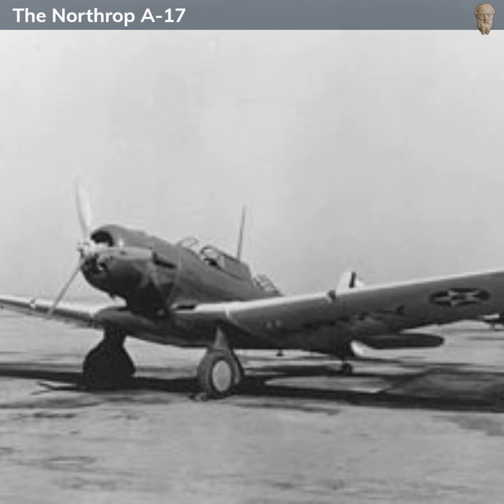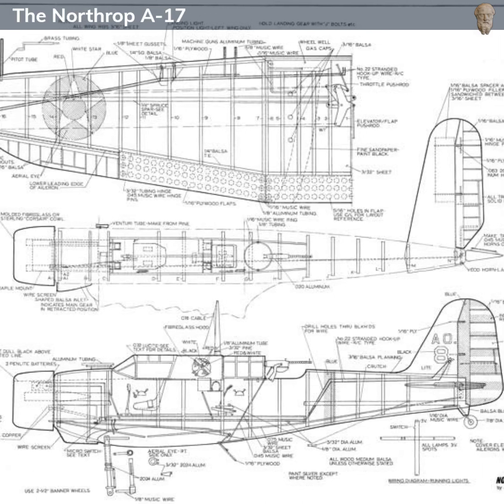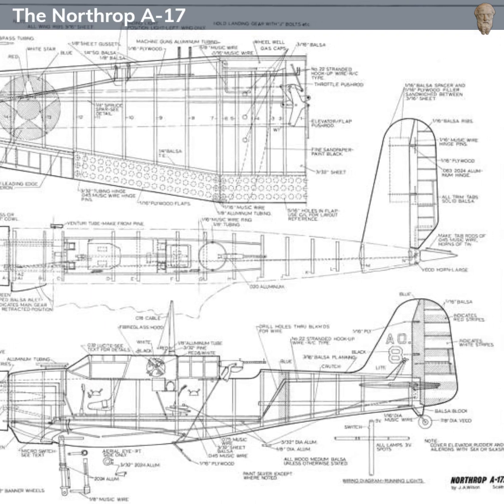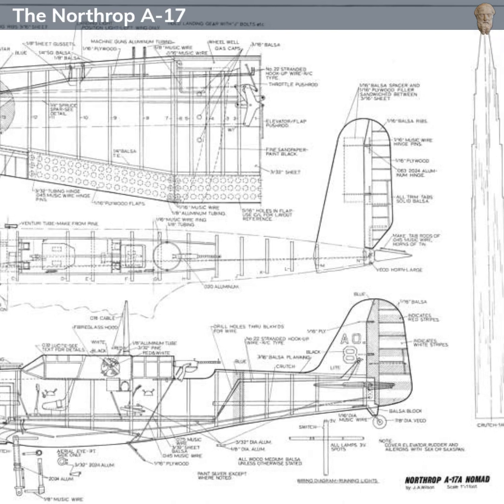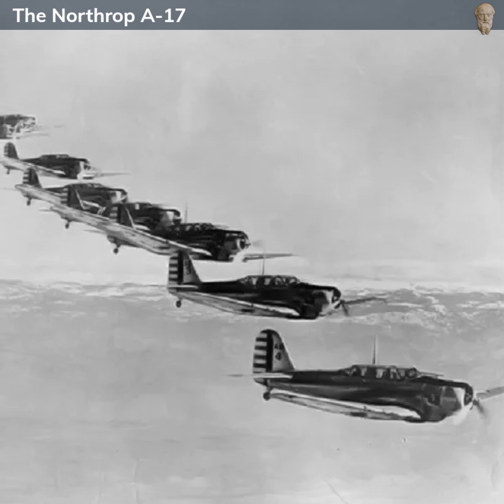The aircraft was designed for a crew of two: a pilot and a rear gunner. The pilot was situated in a fully enclosed cockpit, while the rear gunner's position was initially open, but was later enclosed in some variants. The gunner's role was to operate the .30 caliber Browning machine gun in the rear of the aircraft for defense against enemy fighters.